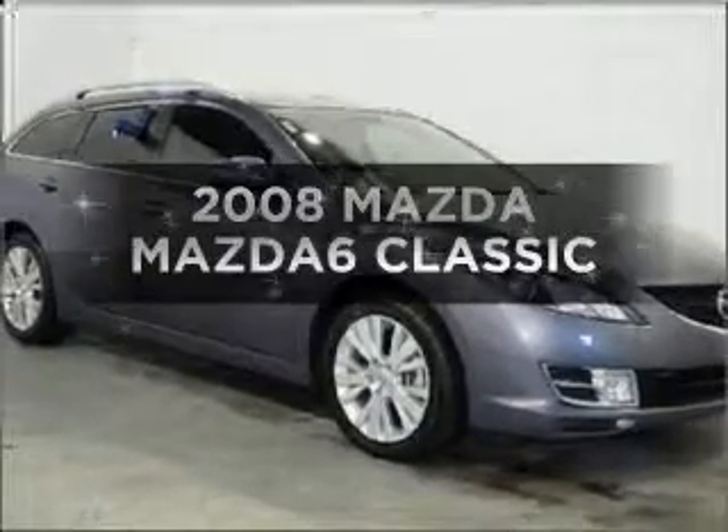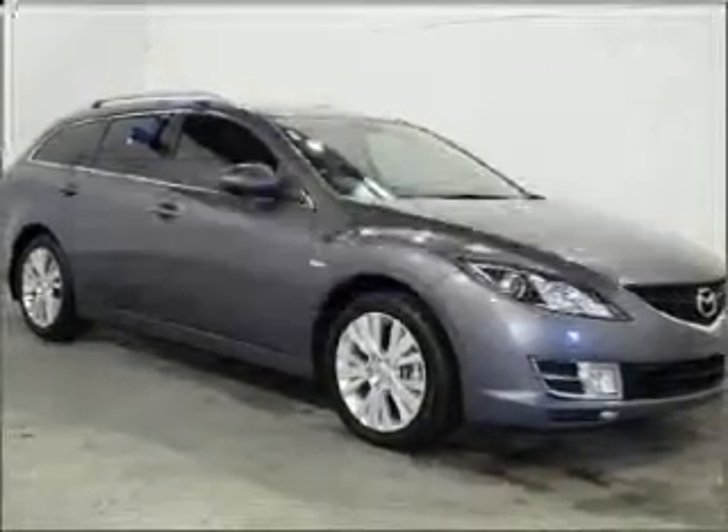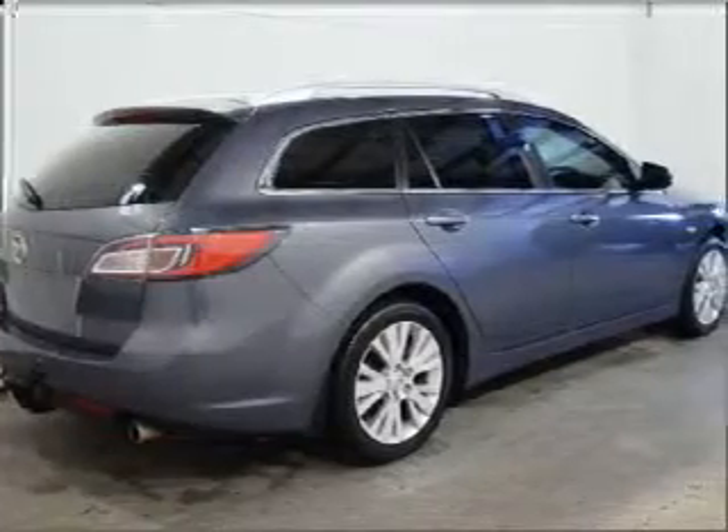Searching for a 2008 Mazda 6? You could be in the driver's seat of this impressive vehicle.